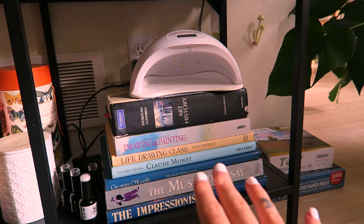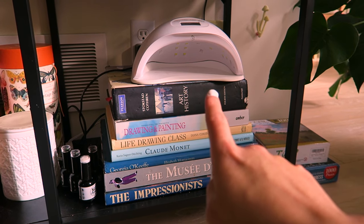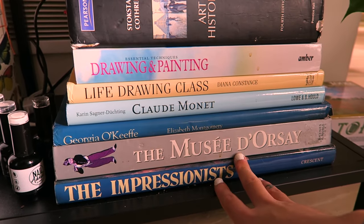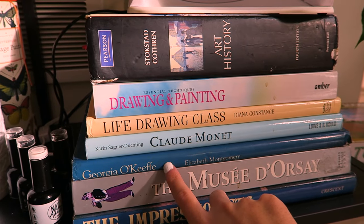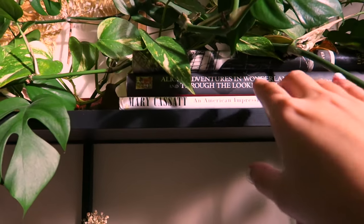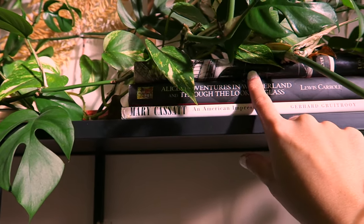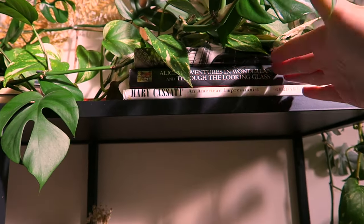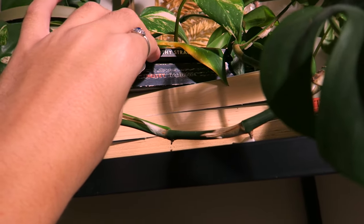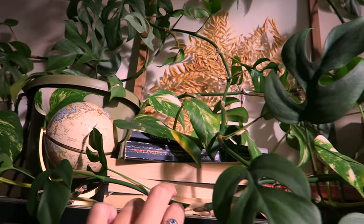Down here on the lower shelf I have some bigger coffee table art books — all of my art books. The one art history book on top is from my high school AP Art History class, but one is from my grandma because she was an artist, and the rest are from antique stores. I love Georgia O'Keeffe. Jumping up to the top, I have Mary Cassatt — another American Impressionism artist that I love. I also have a New York book, and of course, Alice in Wonderland. I have some more classics tucked up here too.